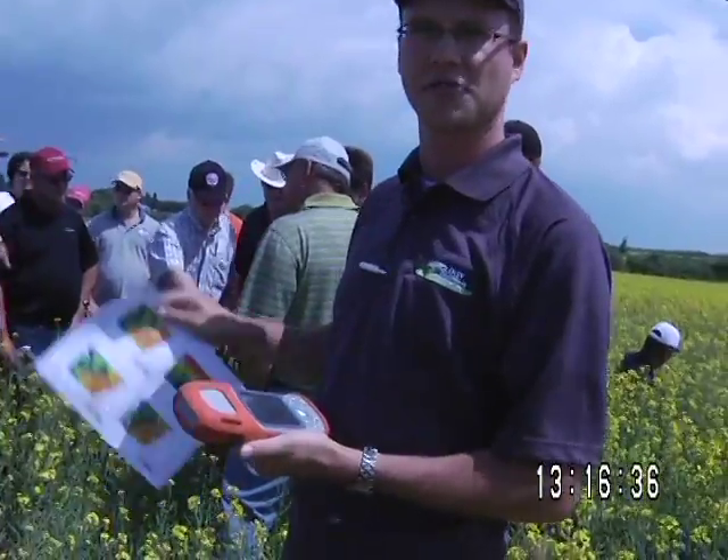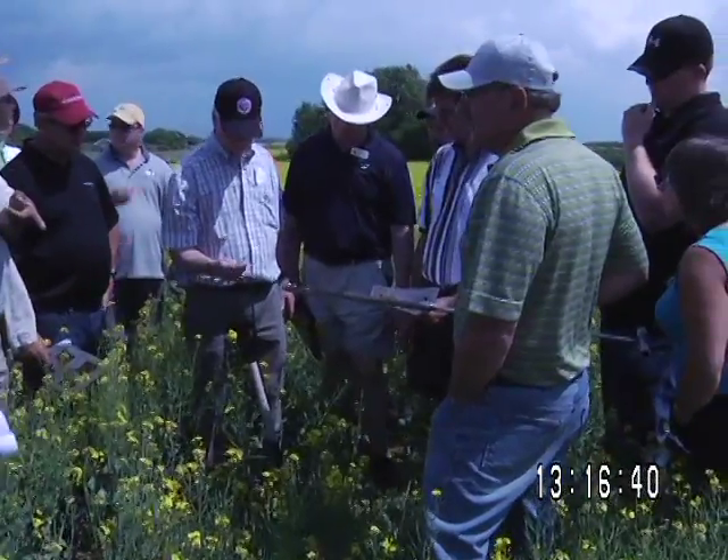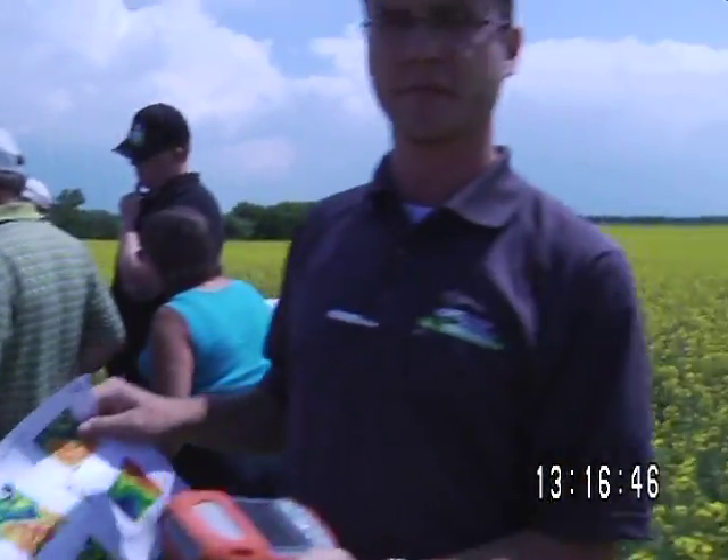Dr. Doug Penny dug down with a shovel but couldn't get very far down. You can see the hole there — likely some very gravelly, kind of sandy soil — some of the lightest soil in this field. So we're correlating the Veris map to the soil texture right now?